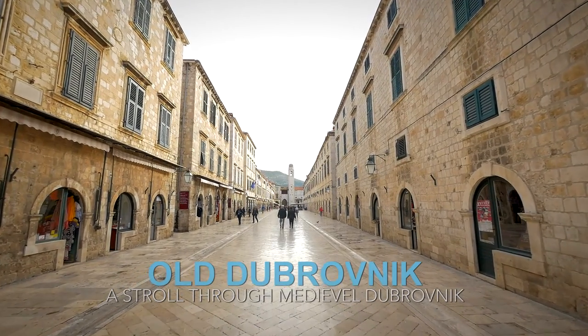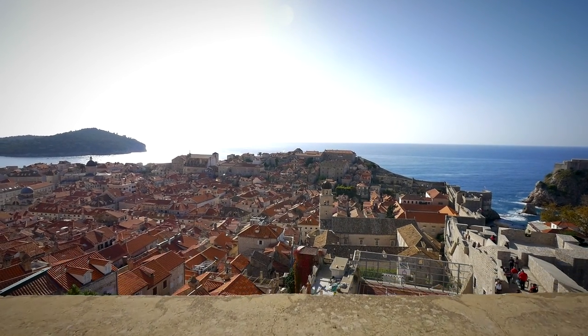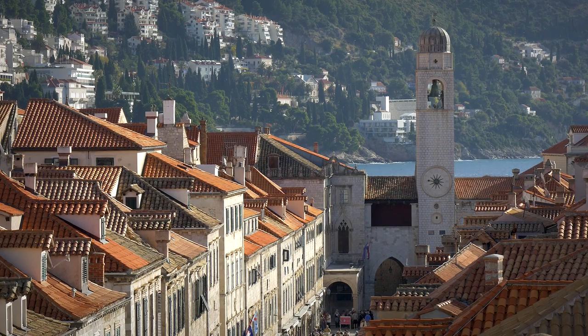I felt as though I had stepped onto a medieval stage set as I walked through Dubrovnik. In fact, I learned that was exactly the case — part of HBO's Game of Thrones was filmed here. Dubrovnik was the fictional city of King's Landing.